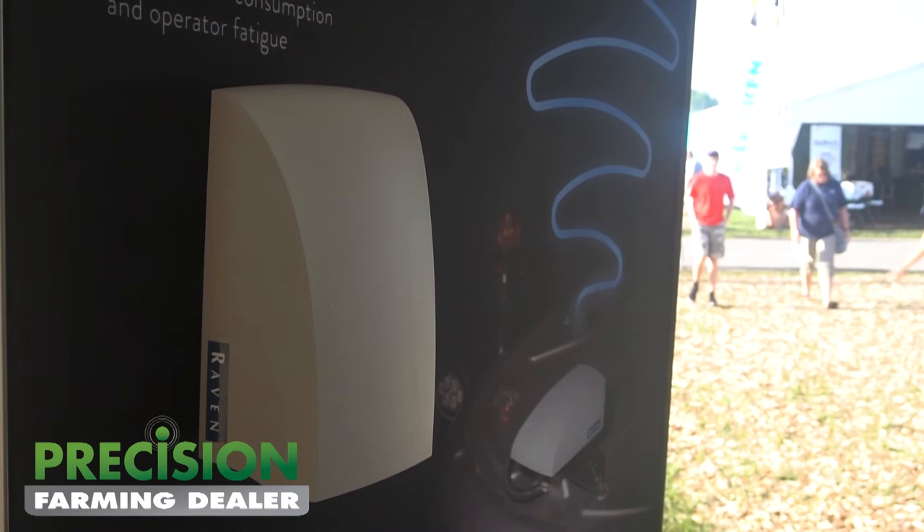Hi, my name is Gary Eslink. I'm at the Farm Progress Show here in Decatur, Illinois, and one of the products for Raven that we're talking about is the new RS1 system.